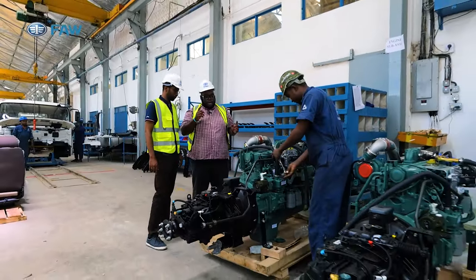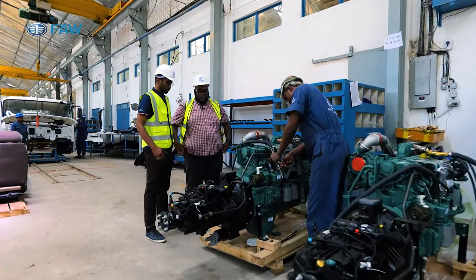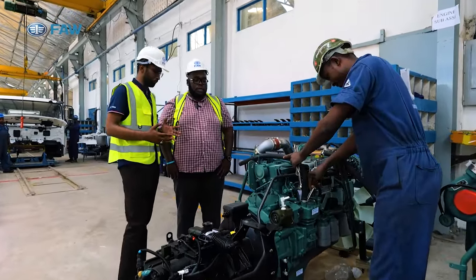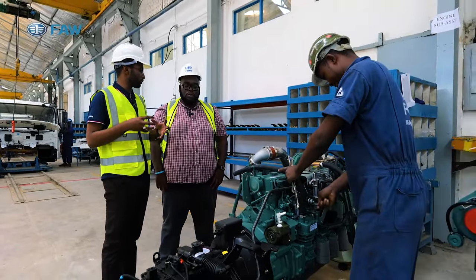After that, we are coming to the engine part — the gearbox and engine assembly. This is the second section of the assembly plant, where the engine is being mounted to the gearbox.